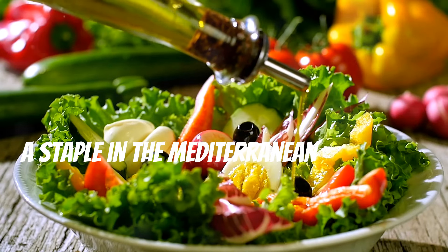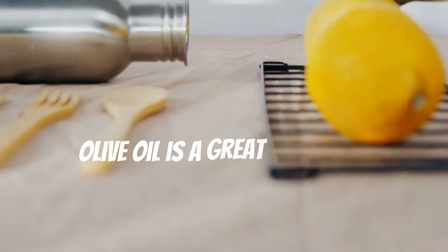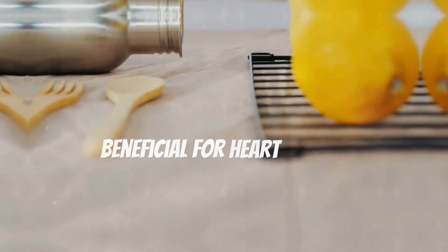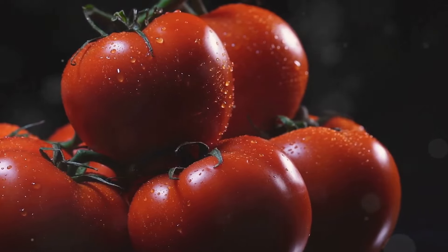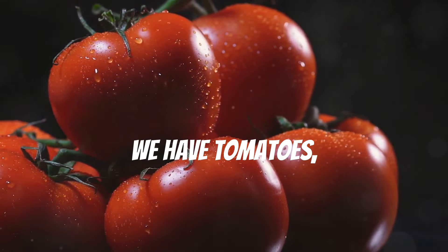Let's talk about olive oil — a staple in the Mediterranean diet that's renowned for its health benefits. Olive oil is a great source of monounsaturated fats, which reduce inflammation and are beneficial for heart health.